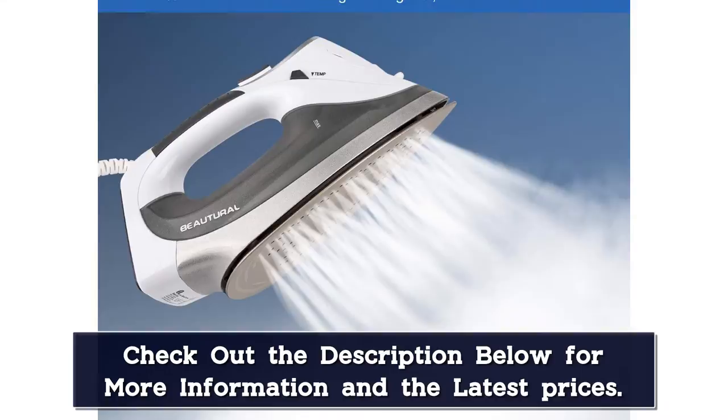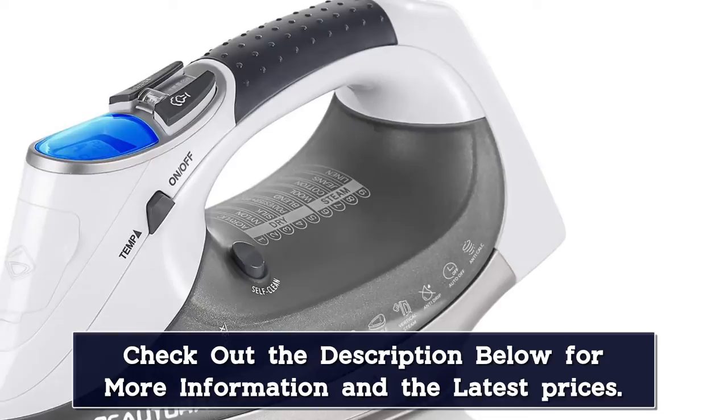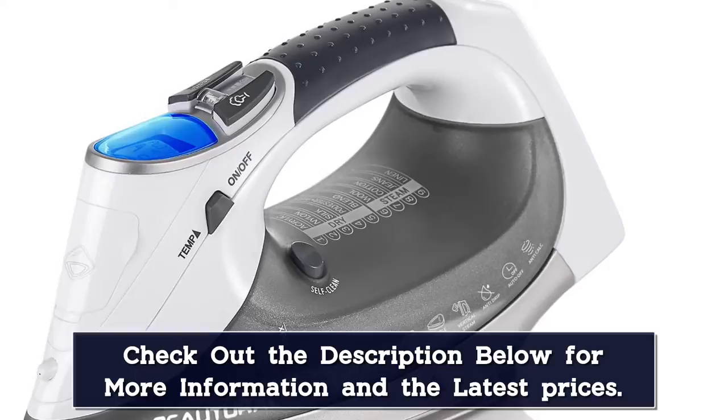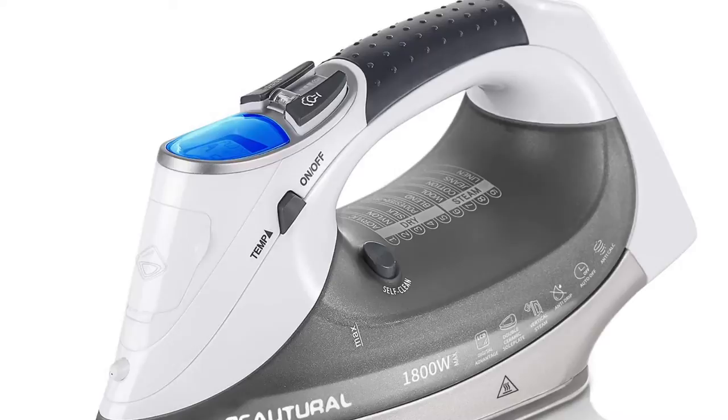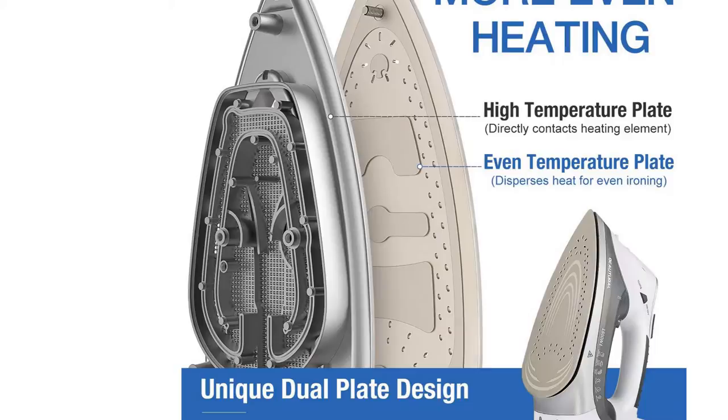The 6-foot cord length is pretty average, although our testers would have preferred it to be closer to 8 feet for better maneuverability. The iron is packed with helpful safety and maintenance features, like an automatic shut-off that turns the iron off after 8 minutes or when it's tipped over for more than 30 seconds. There's also a self-cleaning function and anti-calcium filter, which prevents calcium build-up so you can use tap water. It's also worth noting that the iron didn't drip during any of our tests.